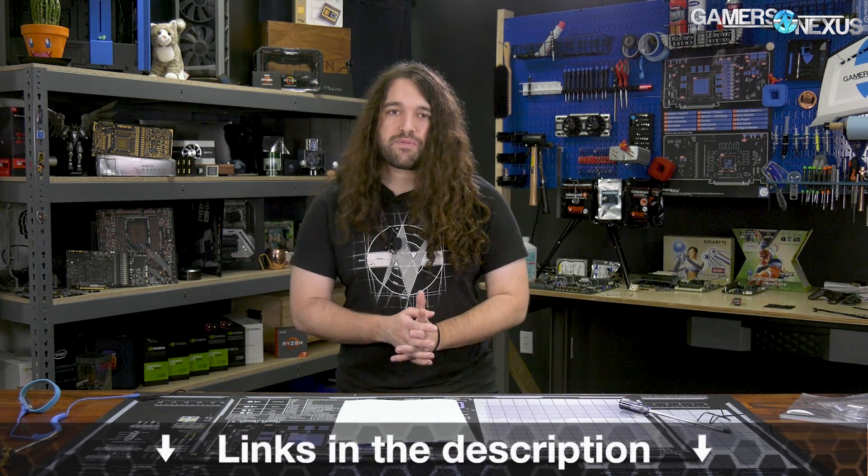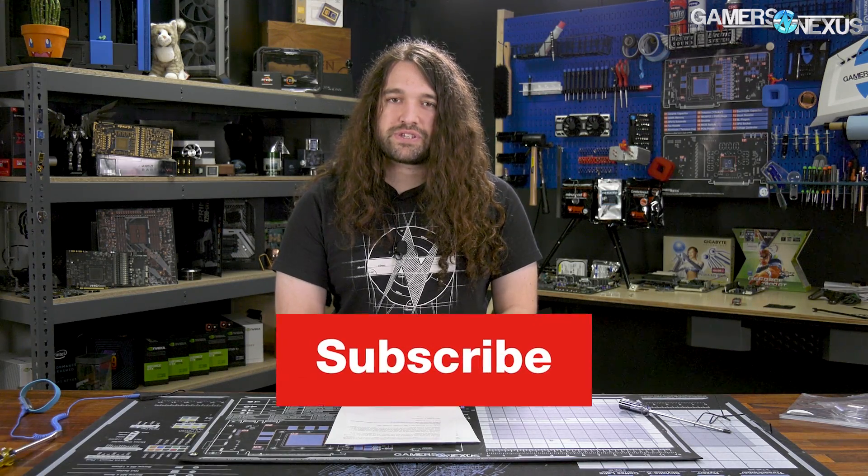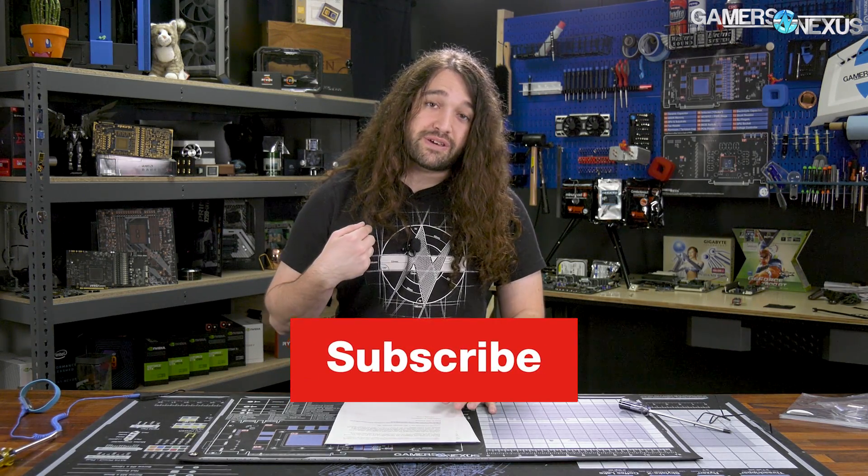That's it for this one. Thank you for watching. You can subscribe for more, or go to store.gamersnexus.net to support us directly and pick up a shirt. I'll see you all next time.